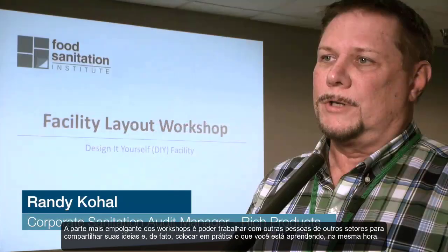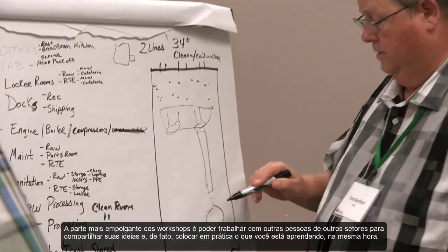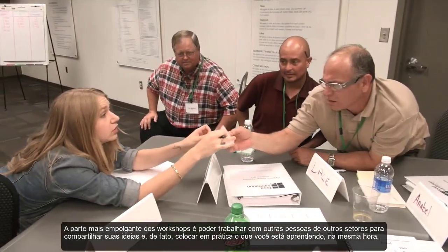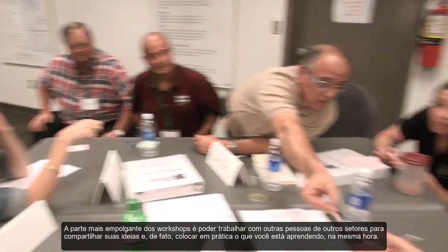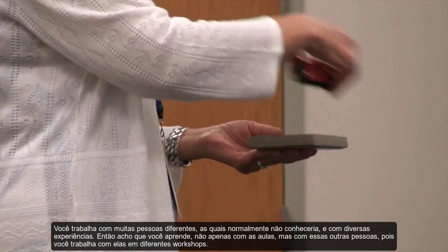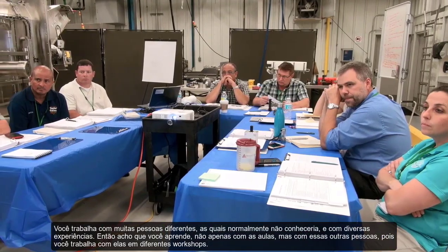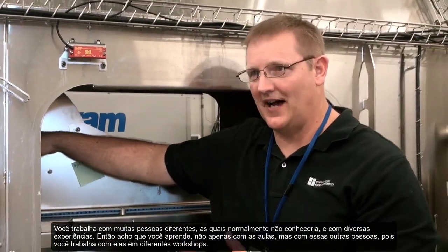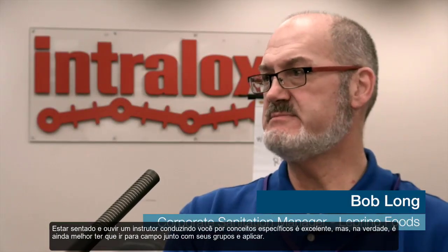The most exciting part about the workshops is being able to work with other people from other industries, to share their ideas and to actually put what you are learning into action right at that time. You get to work with a lot of different people who you wouldn't normally and have a lot of different experiences. So you learn more not only from the class but from those other people as you are working with them in those small workshops.